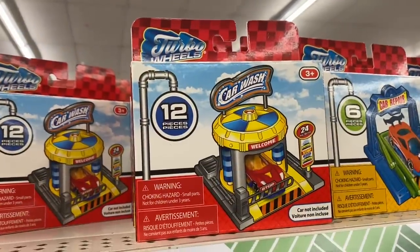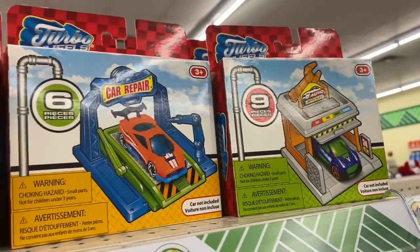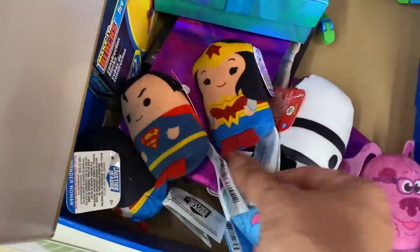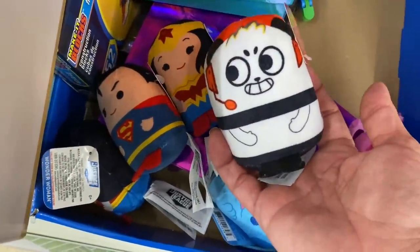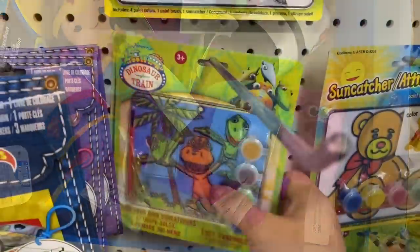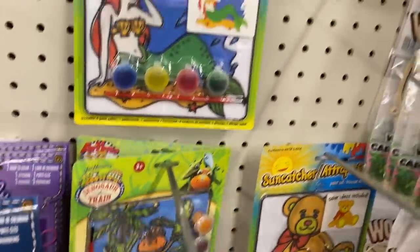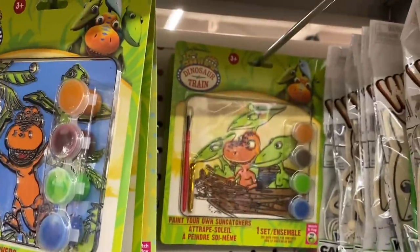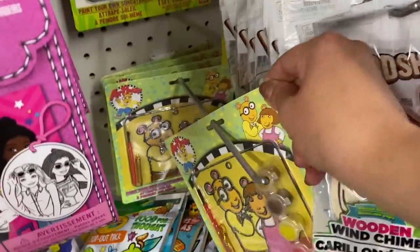Look at all these new Turbo Wheels things — we have a car wash, car repair, and what looks like a gas station or repair shop. These little zoom zooms: Superman and Wonder Woman. This little Ryan's World character in blue and magenta. These dinosaur train little stained glass things, and we also have Arthur. Second design in the dinosaur train.